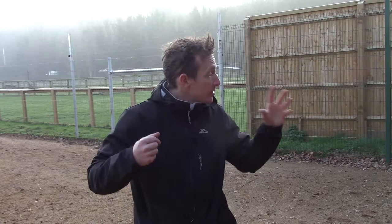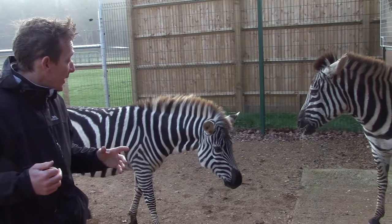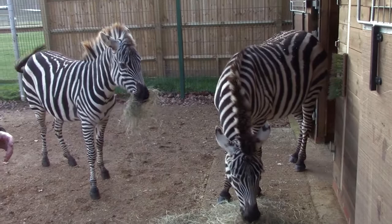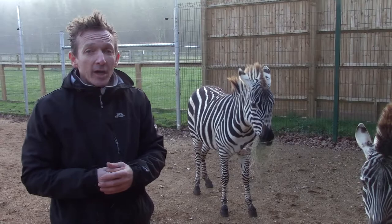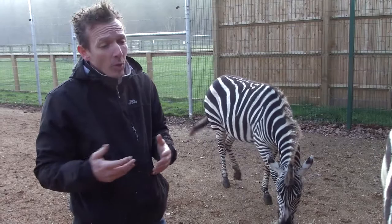But those are distant memories for her. Now she's here with us at Beale, living the high life alongside Zeena. And as you can see, their confidence has grown every single day that they're with us. When we first got them, we had to adjust them into going into the stables at night in a brand new environment, a brand new home. That takes a little bit of time, a little bit of patience, but now they're going in really, really well. And it's really important that we can actually move these animals.